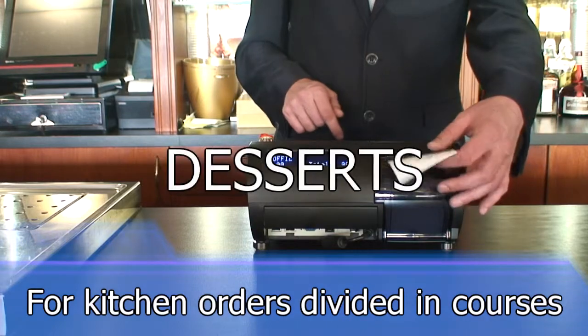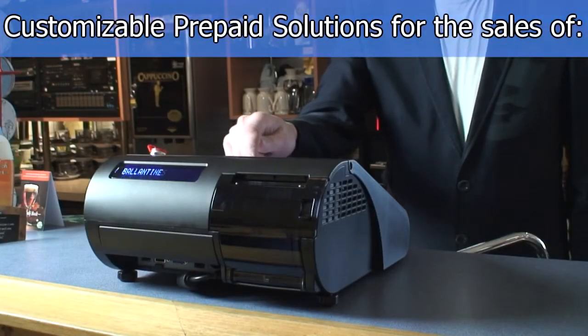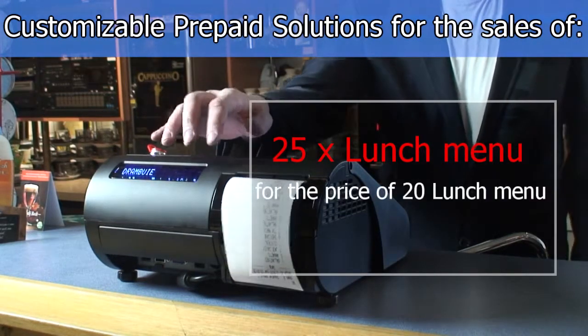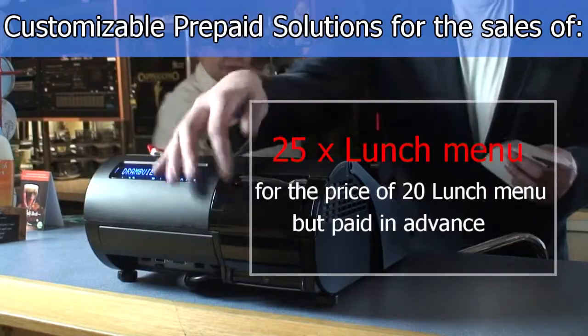Easy ordering for kitchen orders divided in courses — starters, mains, and desserts. Also a customizable prepaid solution, for example 25 times lunch menu for the price of 20 lunch menus, but paid in advance.